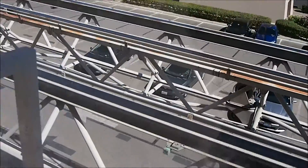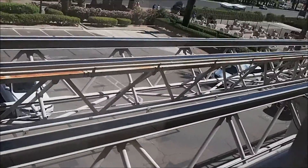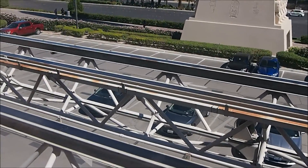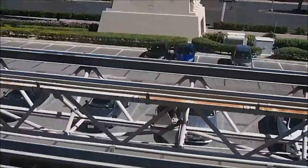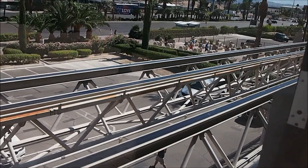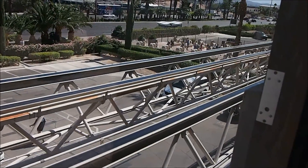The next stop on the left should be Excalibur and the one on the right should be Mandela Bay. We can see that the cable on the other side is moving and the tram is going to run from the right to the left. Now the tram has arrived so we need to board this one.